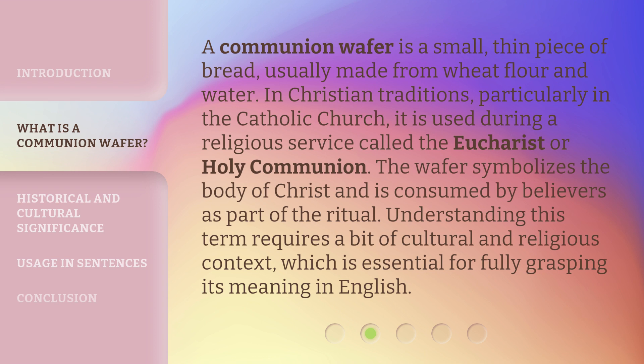Understanding this term requires a bit of cultural and religious context, which is essential for fully grasping its meaning in English.